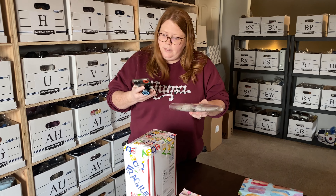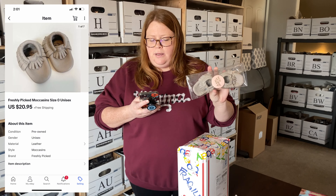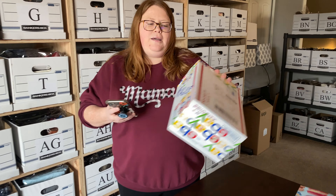Next up, a pair of Freshly Picked moccasins. These sold for $20.95 with free shipping — I picked these up for two dollars. And this is a Starbucks pumpkin spice latte cup. It sold for $11.95 plus $8 shipping. This was a gift so I didn't pay anything for it, so pure profit there. That's all the eBay sales. No Poshmark sales again — two days in a row.